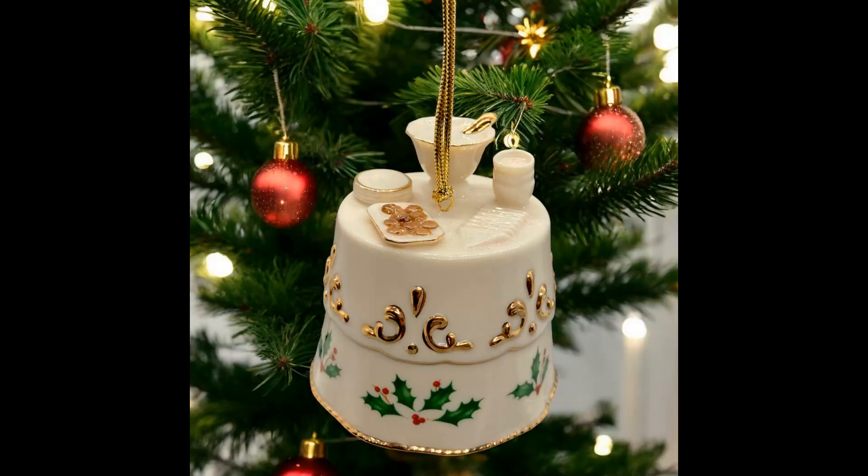The next item I sold was a Lenox Holiday Home Table Christmas ornament, original in the box. I paid $5 for it, sold it for $15, and the buyer paid $7.23 in shipping.